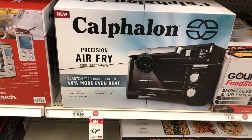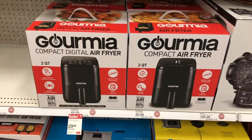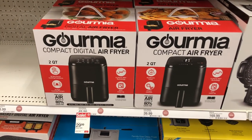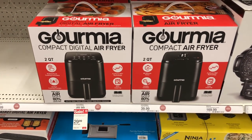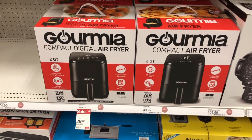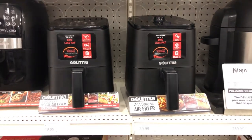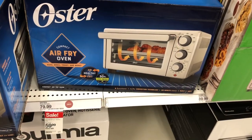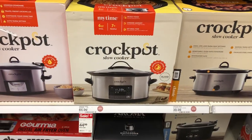This is an air fryer countertop oven for $169. They have this little compact digital air fryer on sale right now for $29.99 — this is so cute, this is what I'm looking for, I need something small like this. This is what it looks like out of the box. And then they have this air fryer oven right here for $59.99.